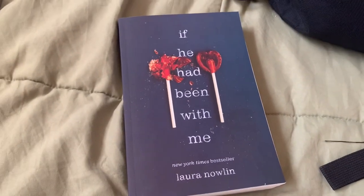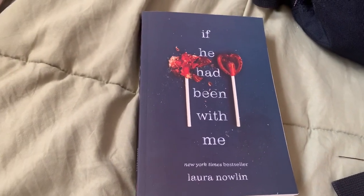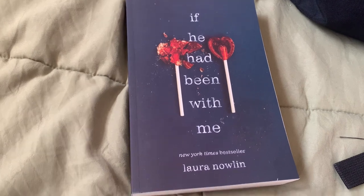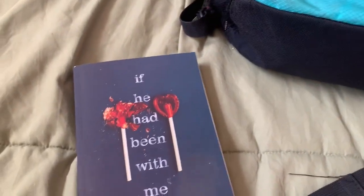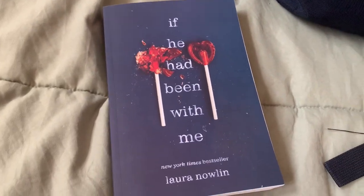I also got this new book — I haven't started it yet but I've heard really good things about it. When I got it, it was on sale for six dollars so I had to get it. It's like 400 pages I think, and that is also going to be going in the big main pocket.